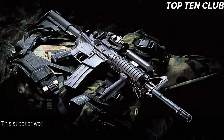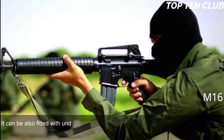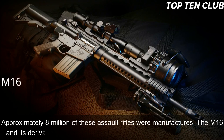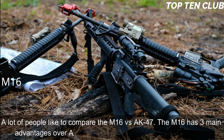The M16's superior accuracy gives it a decisive advantage in battle, though it does have some faults. Newer models have a Picatinny-type rail supporting various optics and detachable accessories, and can be fitted with an underbarrel grenade launcher. Since its introduction the M16 has been constantly improved and built in hundreds of variants; approximately 8 million were manufactured. The M16 and its derivatives are used by more than 70 countries. Compared to the AK-47, the M16 has three main advantages: range, accuracy, and weight.